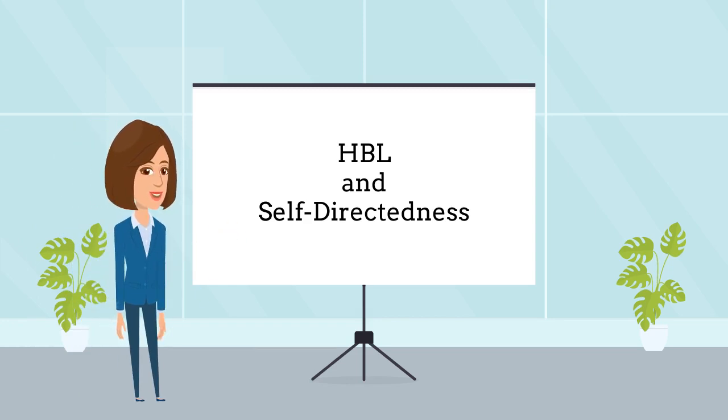Hi, have you ever wondered if HBL does promote self-directed learning in our young children? Let's explore the topic today.